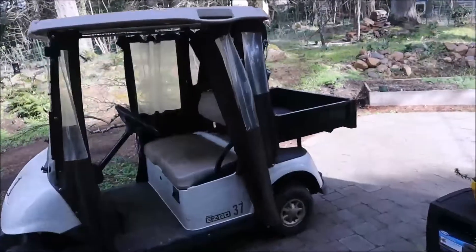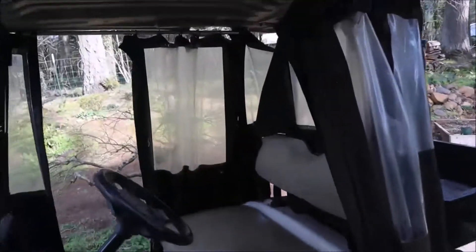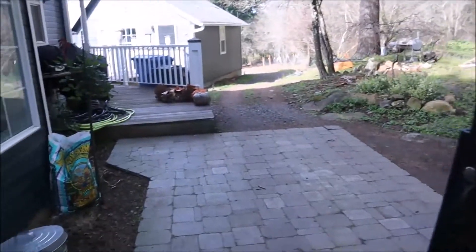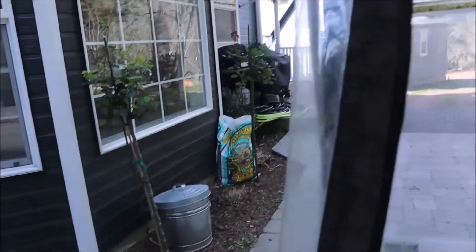I'm gonna flip you around and then take you on a little tour. So we're gonna hop in the golf cart and go down to the barn area — I have to get another feeder for the chicks because they're eating too much.